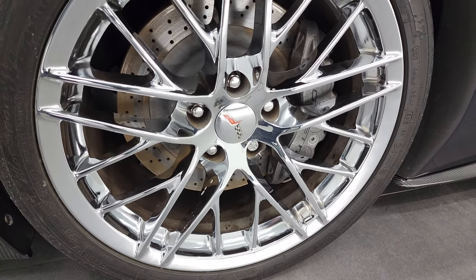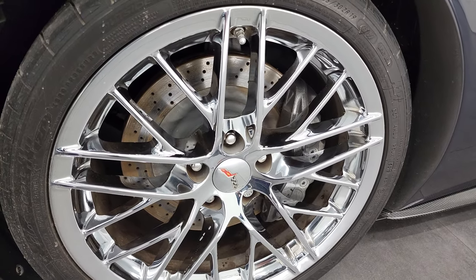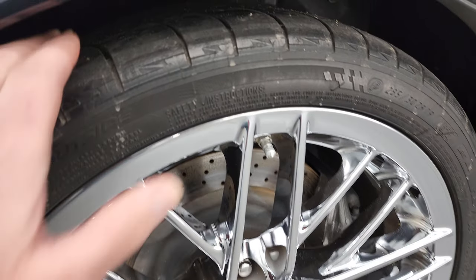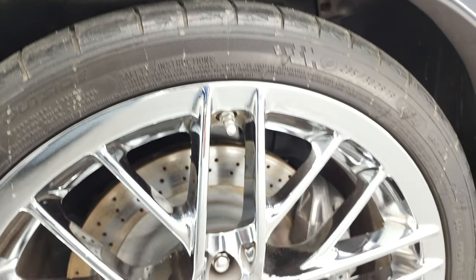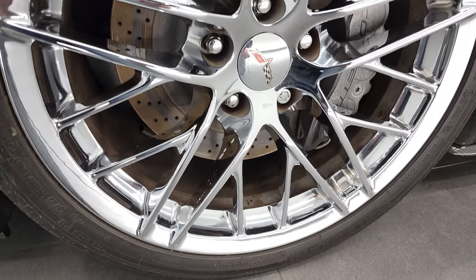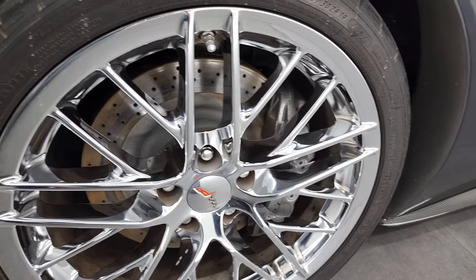This one comes with the 19-inch chrome alloy rims and it has Michelin Pilot Sport 285/30 ZR19 tires. These tires, it's about half the tread left on them. You can see it does have the drilled rotors, and that front rim is in excellent condition — I didn't see any scuffs or scrapes on there.